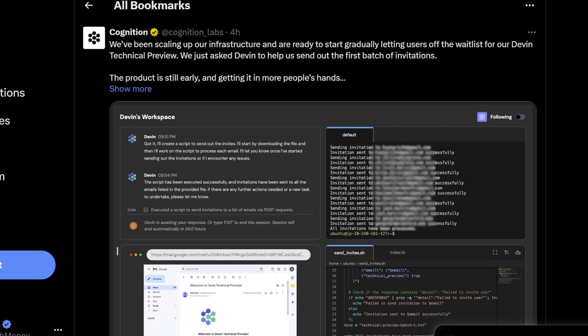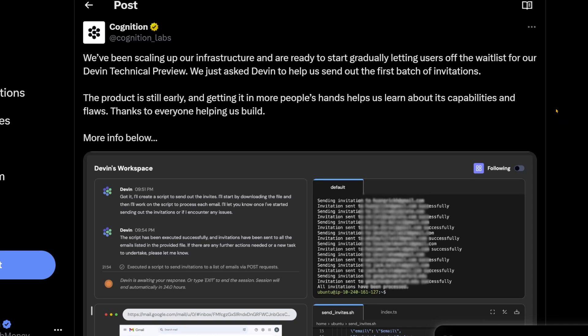So Devin is back. Cognition Labs, the team behind Devin, just announced this: 'We've been scaling up our infrastructure and we are ready to start gradually letting users off the waitlist for Devin technical preview. We just asked Devin to help us send out the first batch of invitations. The product is still early and getting it in more people's hands helps us learn about its capabilities and flaws. Thanks to everyone helping us build.'